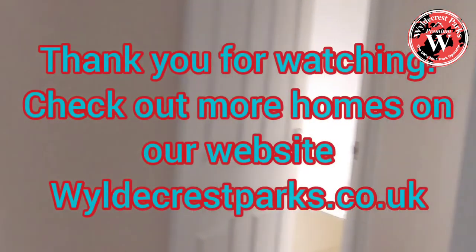Thank you for watching. This is Martin at Saltmars Castle Park with the Omar Cottage. Thank you very much.